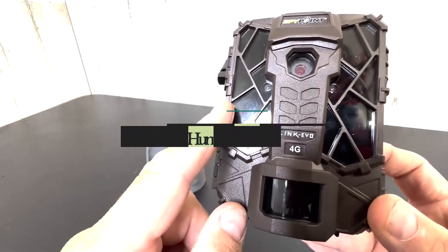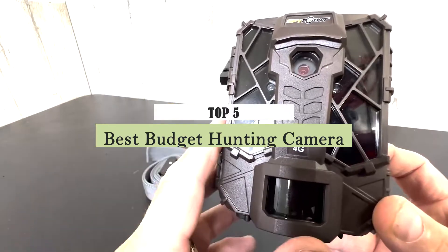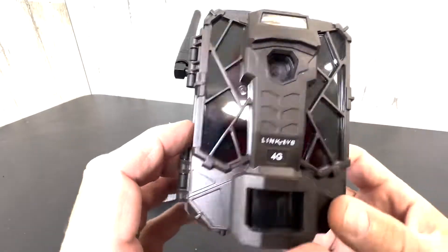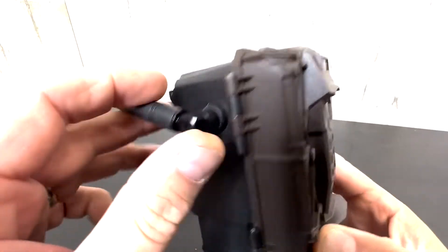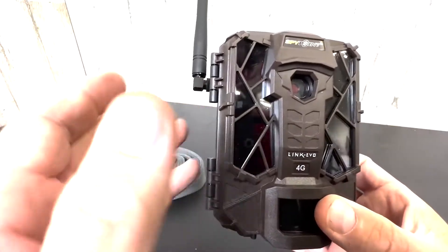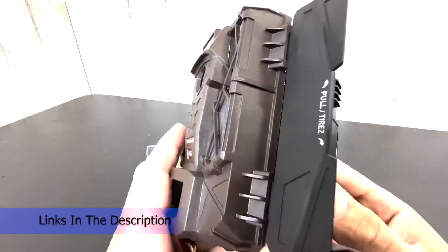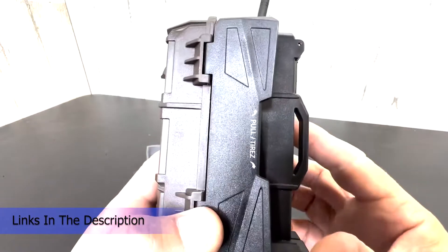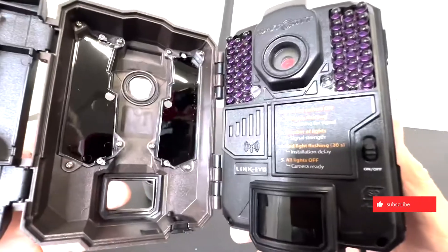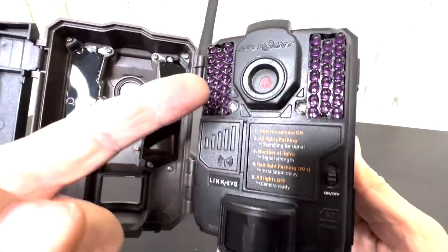What's up guys, today's video is on the top five best budget hunting cameras on the market today. Through extensive research and testing, I've put together a list of options that will meet the needs of different types of buyers, whether it's price, performance, or particular use. Links in the description box are updated for the best prices. Like the video, comment, and don't forget to subscribe — now let's get started.